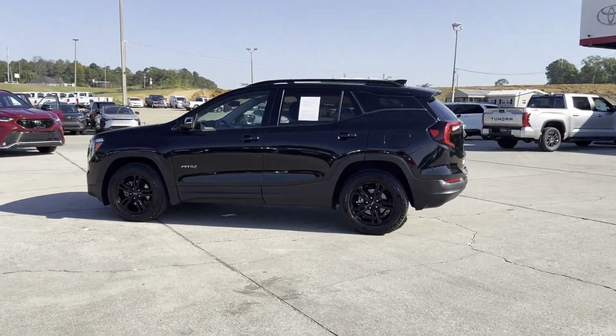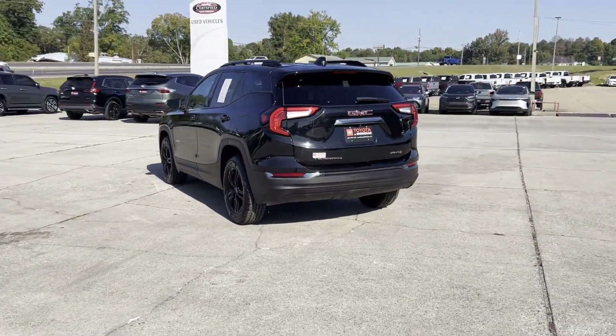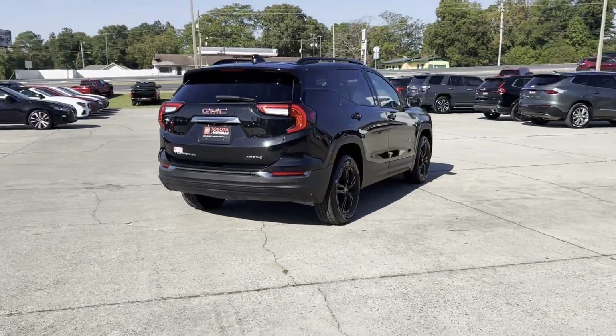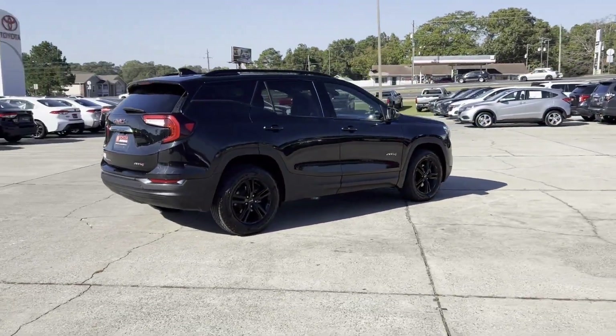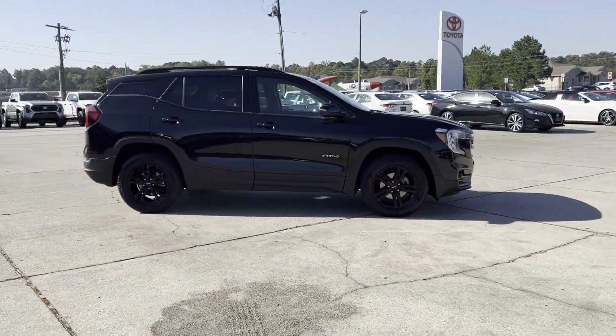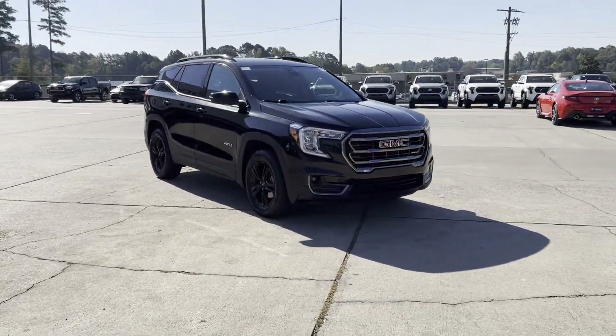2023 GMC Terrain with less than 33,000 miles on the odometer. This SUV offers space as well as power and performance. It's equipped with many extra conveniences right at your fingertips, including lane-keeping assist and side-view mirrors with turn signals.